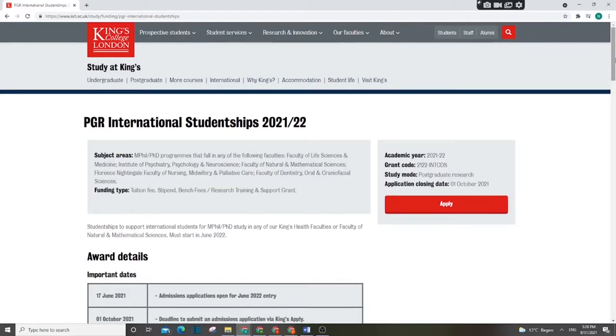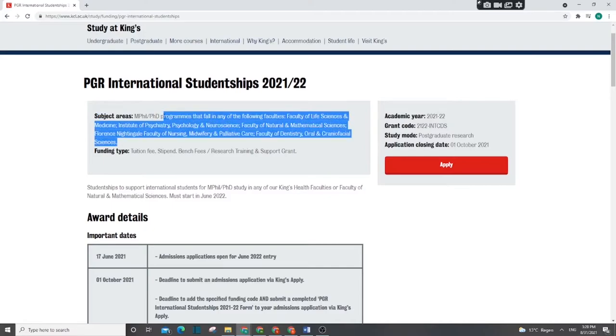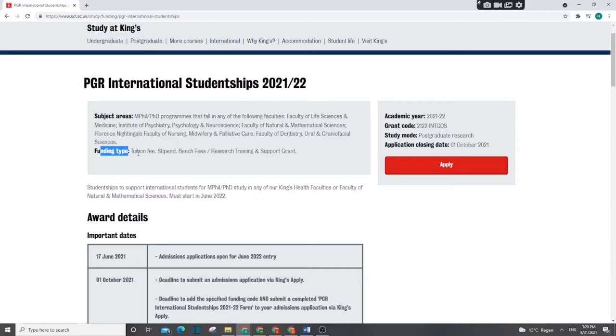The next scholarship is the King's College Scholarship, also known as the PGR International Studentship 2021-22. It is a PhD scholarship in different research areas. It is a fully-funded scholarship providing tuition fees, stipend, bench fees, and a research fund. This is for academic year 2021-22, and the deadline is 1st October 2021.